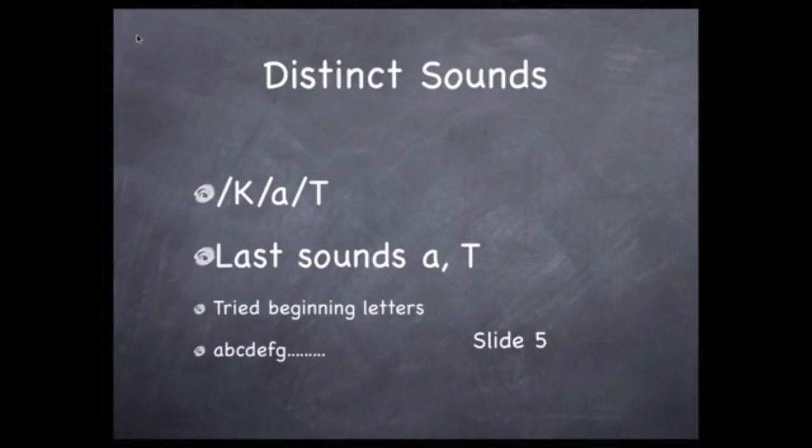The word "cat" has three distinct sounds: C-A-T. I took the last two sounds and went through the alphabet, trying each letter at the beginning as a beginning sound. And if that made a real word, then I added it to the list.